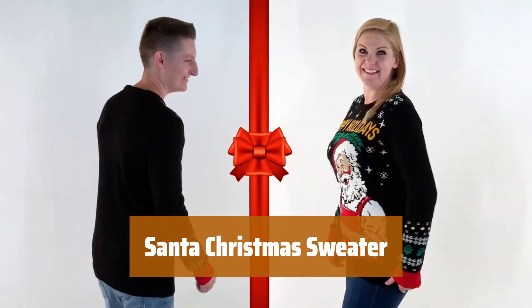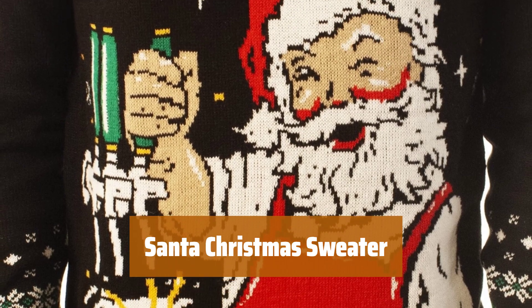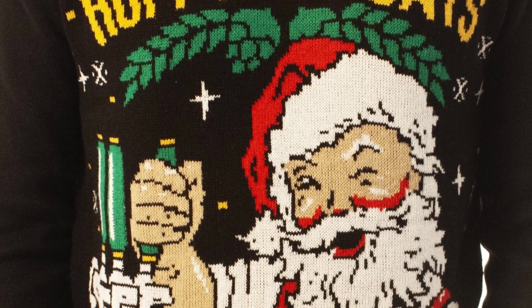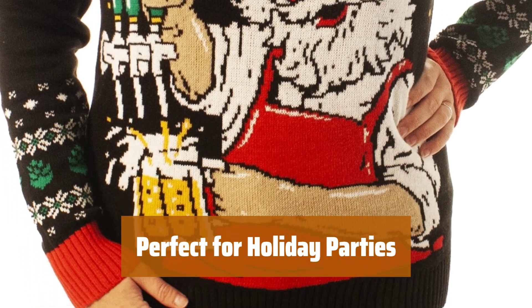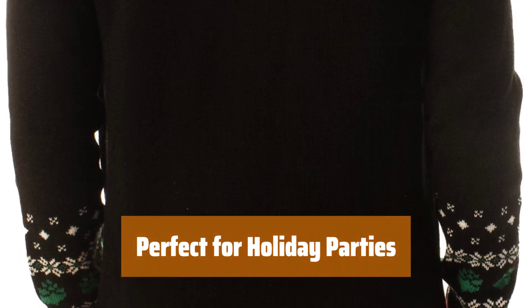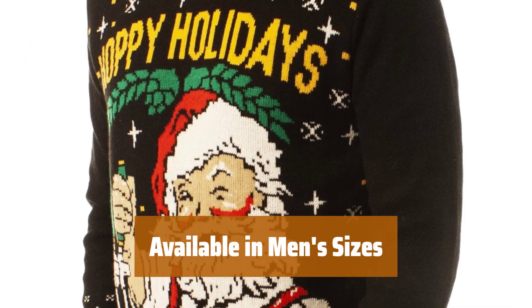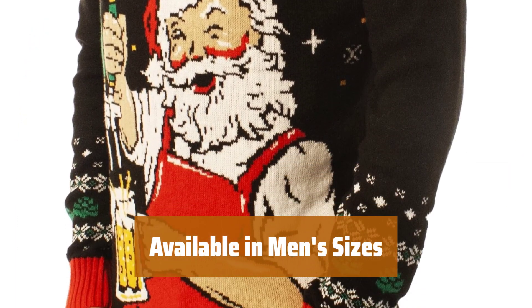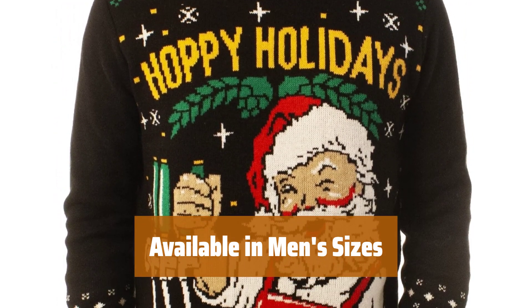Number 4. Embrace the holiday spirit with this Santa Christmas sweater. Santa himself will be your bartender in this funny and unique design. Stand out in the crowd at your next holiday pub crawl with this sweater. Made of a cotton acrylic blend, it's comfortable and festive. From small to 4XL, there's a size for everyone to enjoy. Stay cozy and stylish this holiday season.